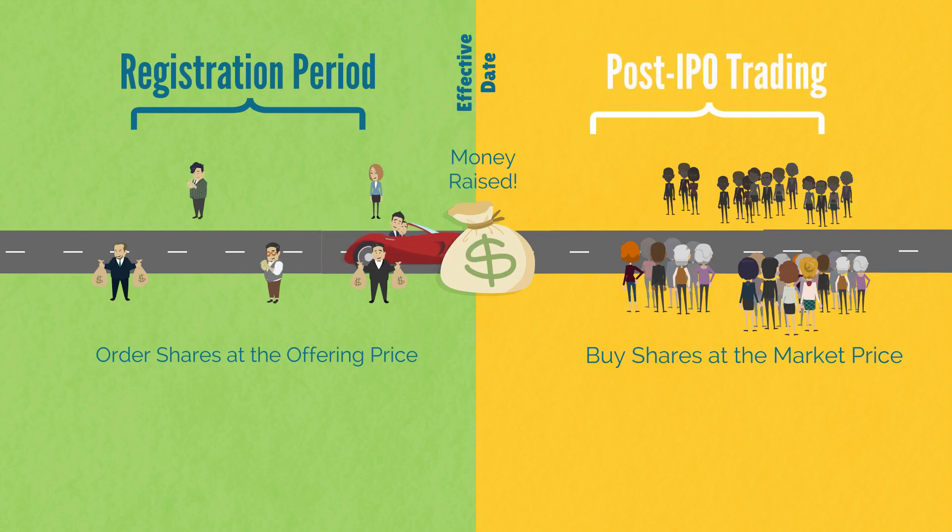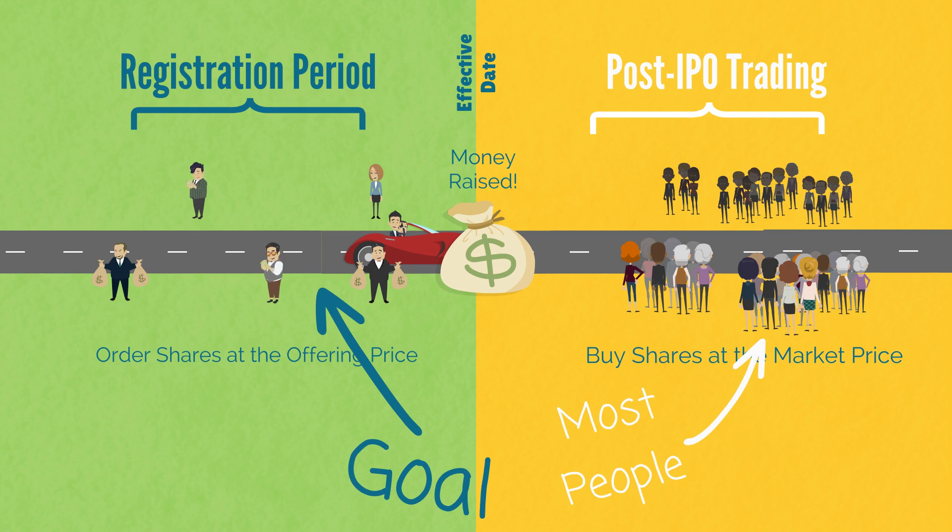The next day they'll begin to trade in the market, where these new shareholders can, if they want, sell those shares through their brokerage. The individual investor often gets in here, but with IPOs your goal is to get in here.